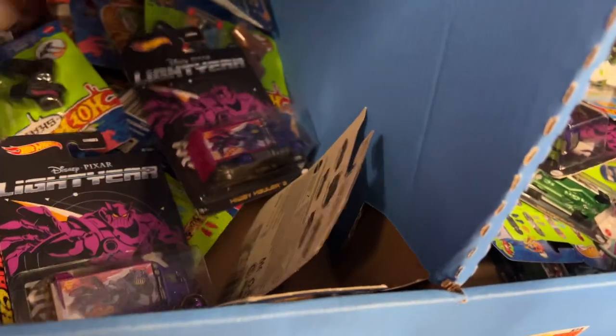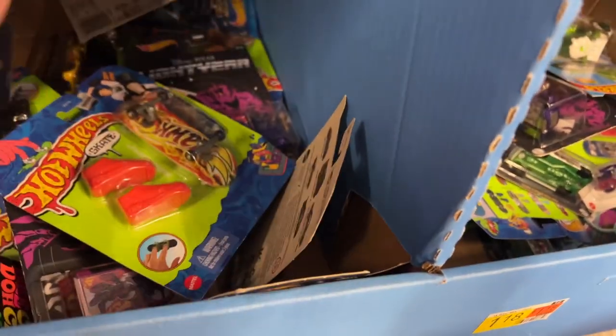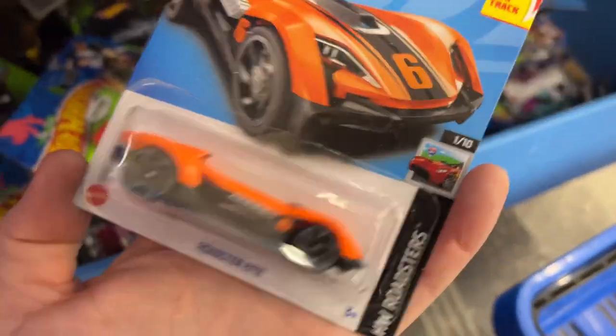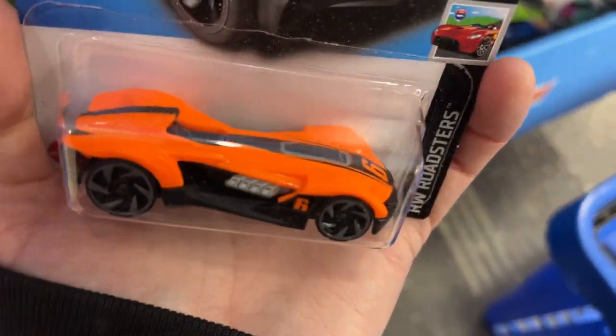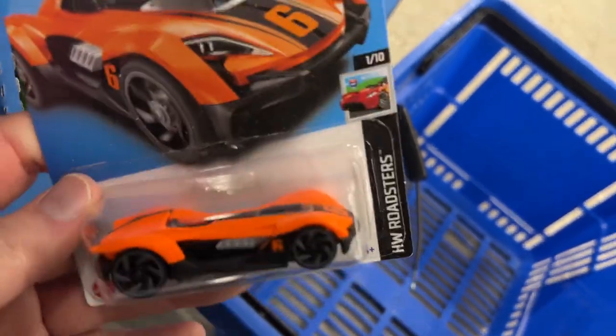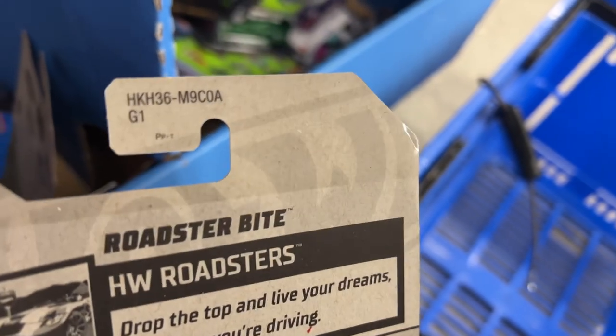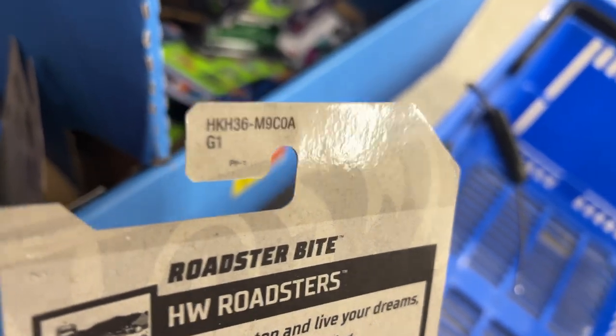What else do we have down here - there's got to be something hidden. There's one - the orange Roadster Bite. Roadster Bite, A-Case.